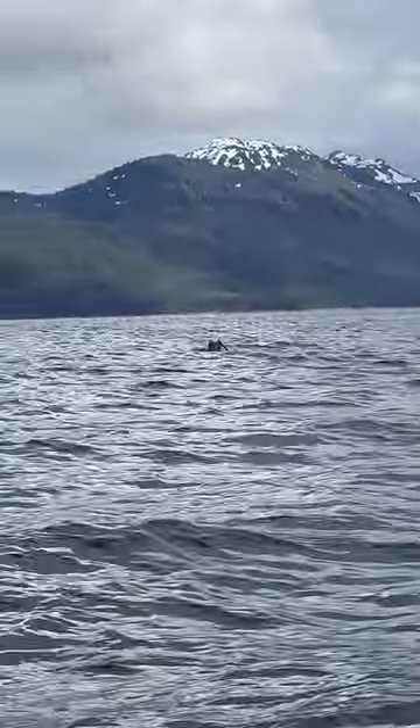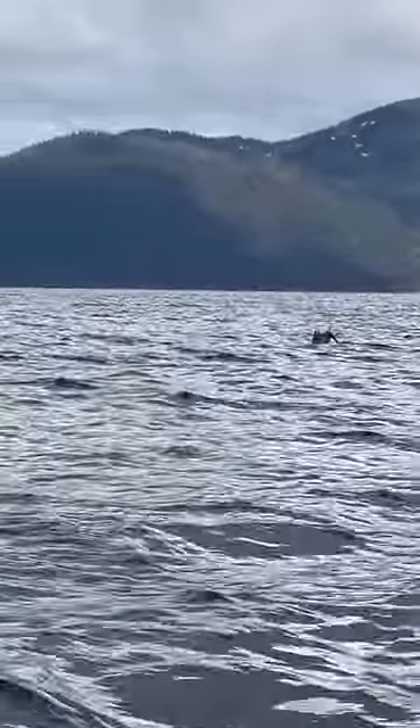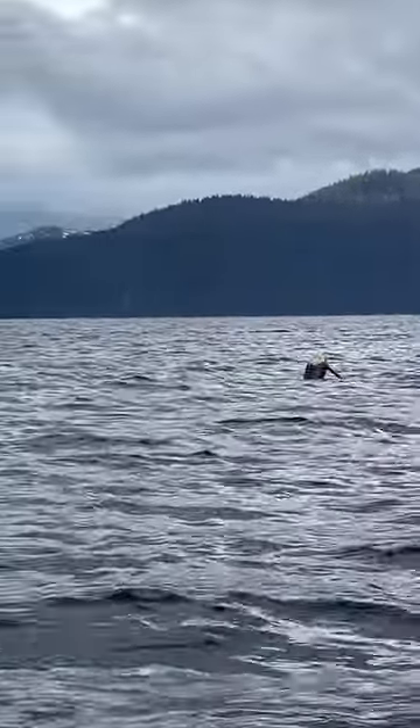Wow. Oh no, it's a tree, so it's probably got the root wad on it and everything. Oh yeah. Isn't that amazing? Yeah, that's a branch coming off of it. That is hilarious.